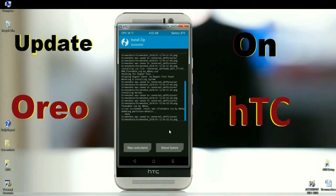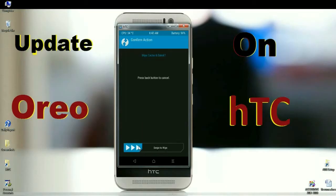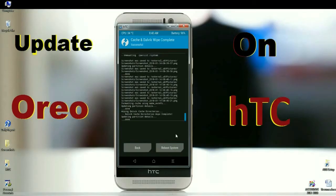After installing successfully, the final step is wiping data and dalvik. Simply click on wipe and swipe right to wipe data. After finishing all the processes, press reboot system. It will take three to four minutes to reboot your system completely.